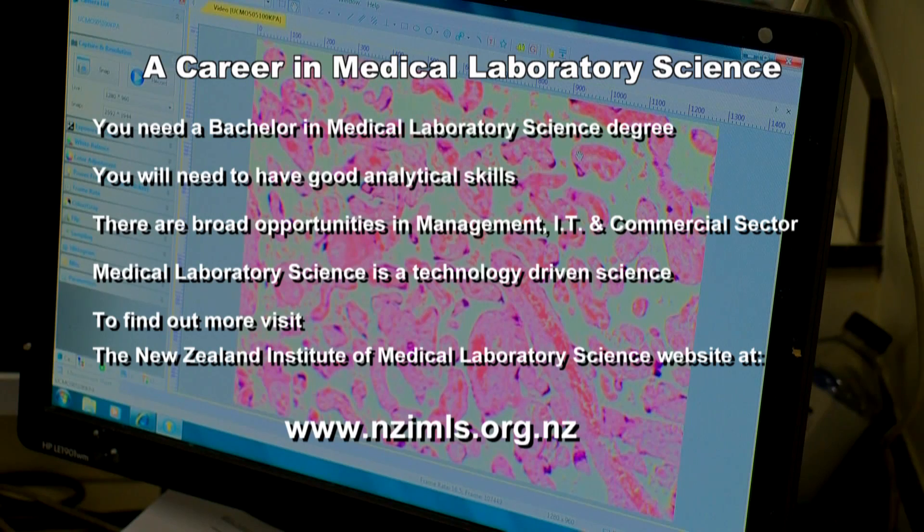To become a medical laboratory scientist, you must have a Bachelor in Medical Laboratory Science degree. Medical laboratory scientists are like detectives and need to have good analytical skills. Once qualified and working as a medical laboratory scientist, there are broad opportunities to advance your career into management, information technology, and the commercial sector. Medical laboratory science is a technology-driven science, and with huge advances in medical diagnostics, it makes for a very exciting and rewarding career.